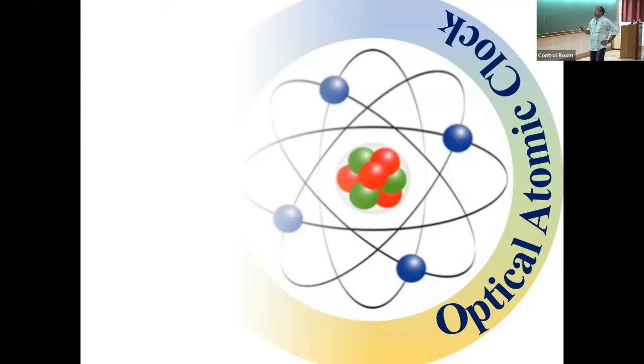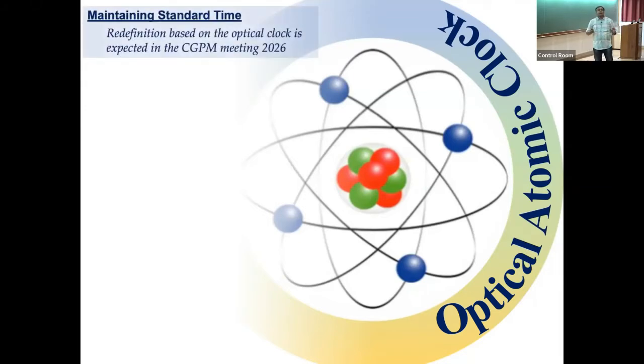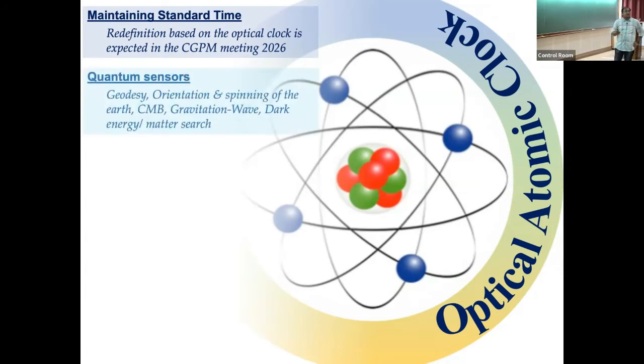At this moment the international standard of time is defined with respect to the cesium microwave clock, but it will soon be redefined with respect to an optical clock. We expect this to happen at the CGPM meeting in 2026, or at the latest by 2030. This creates a need: if a country wants to stay on par with global standards, it must develop its own optical clock. Optical clocks also act as quantum sensors — sensing geodesy, the slight reorientation of the Earth, and possibly cosmic microwave background or gravitational waves.